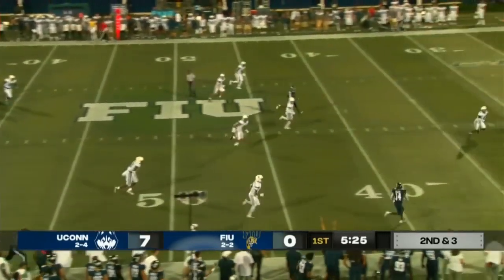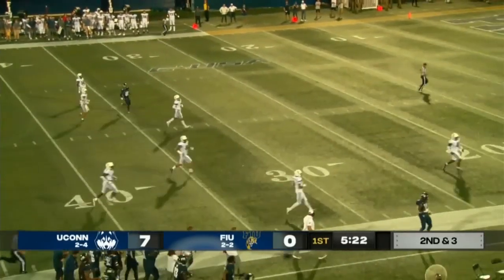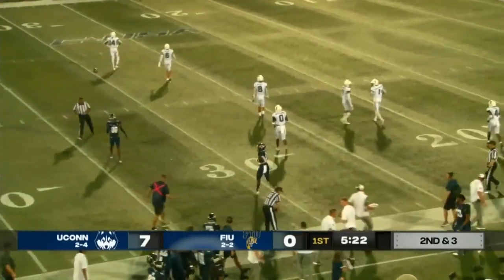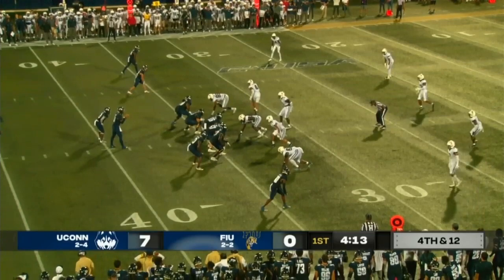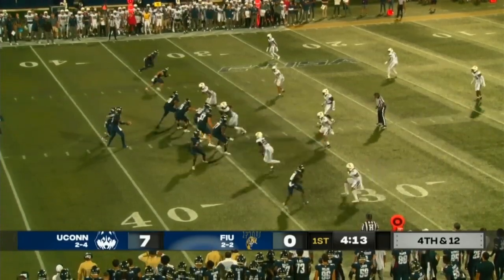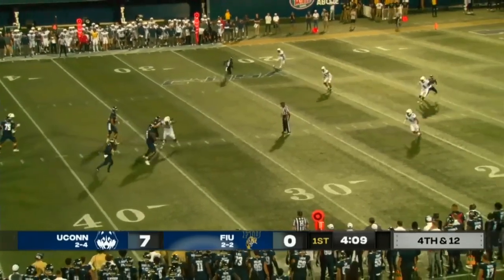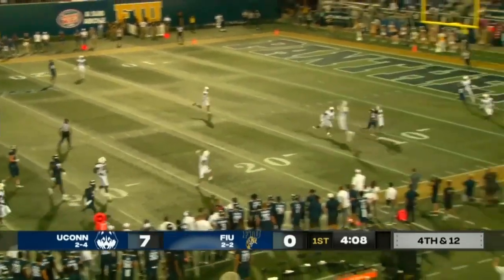James, deep down the near side — it's Bracey for the reception. Balance took him out of bounds, but it's a nice play for the Panthers moving down the field once more. UConn drops back into coverage; James has all sorts of time, but they've got a couple of spies on him.